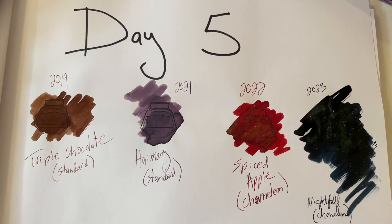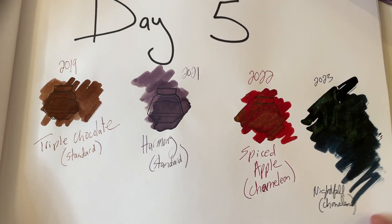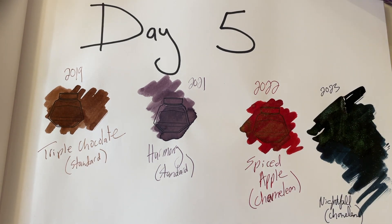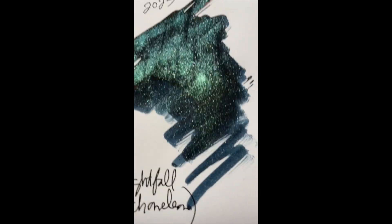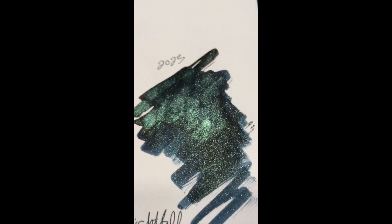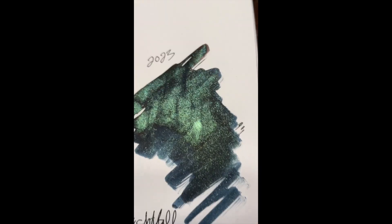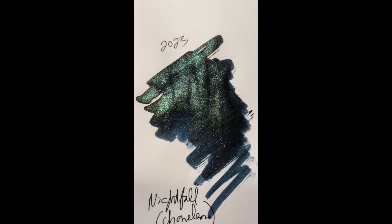That wraps up Day 5 for our Inkvent 2023 — Nightfall. Thanks for watching, have a good day, happy writing. And here is what Nightfall looks like totally dry — lots of shimmer in there, looks like maybe another gold color. Beautiful. Nightfall is so far my favorite of 2023, and it's really pretty.